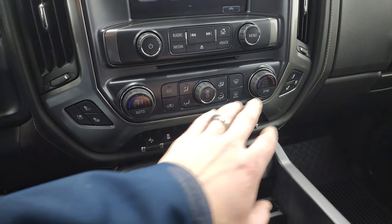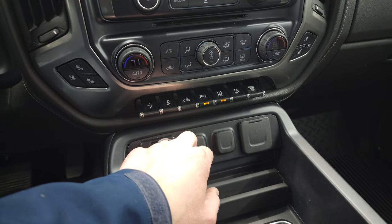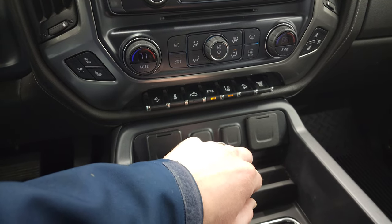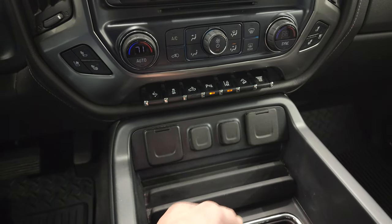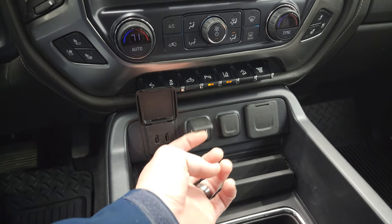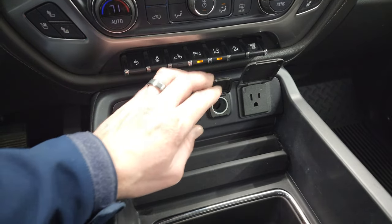It has the heated and cooled seat buttons, dual climate controls, power pedals, stability control, cargo lamp switch, and parking sensors you can turn off and on. Lane departure warning, downhill assist control, and factory exhaust brake. This one comes with two USBs, two 12-volt power points, and a 110-volt, 150-watt plug-in.